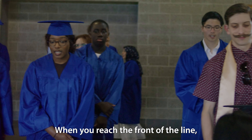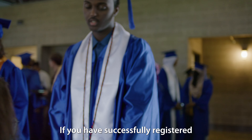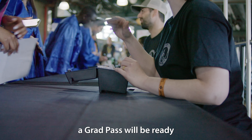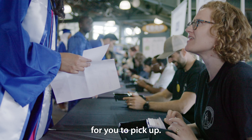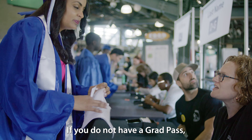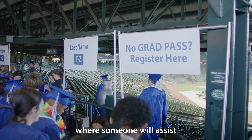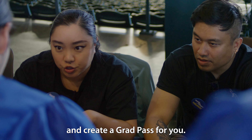When you reach the front of the line, give your full name to the table volunteer. If you have successfully registered for commencement, a grad pass will be ready for you to pick up. If you do not have a grad pass or if your grad pass can't be located by the table volunteer, head to the no grad pass table where someone will assist and create a grad pass for you.